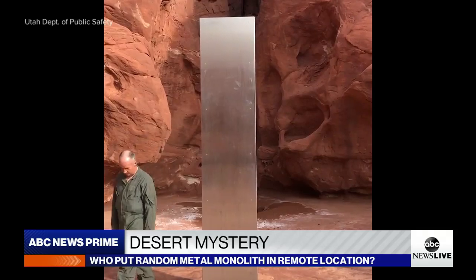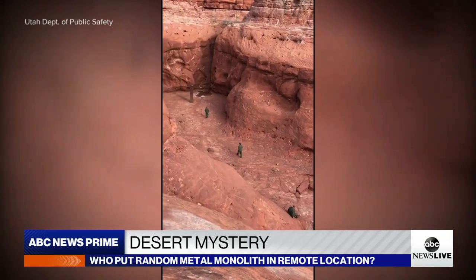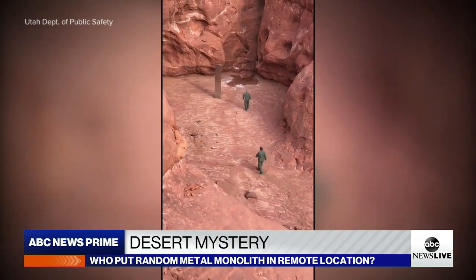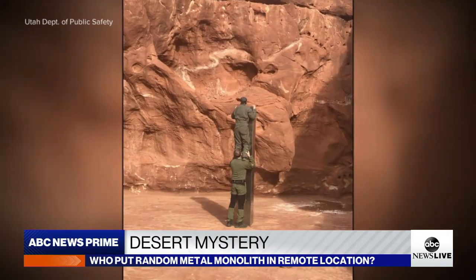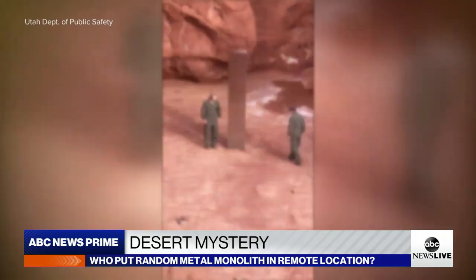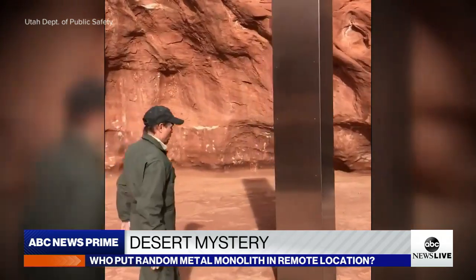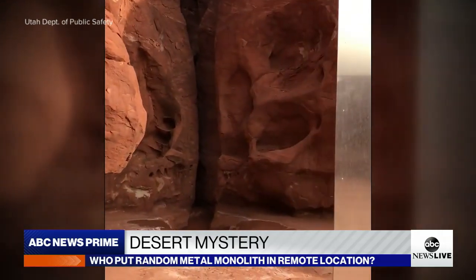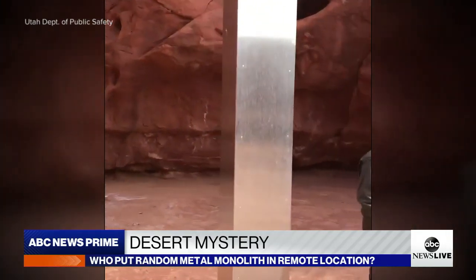What the heck is that? The crew landed the chopper and began to investigate, finding a shiny triangular monolith standing about two earthlings high, solidly mounted to the rock. One of the crew members noticed the monolith points toward a split in the canyon wall, perhaps suggesting the alignment might have some type of Stonehenge-like significance.